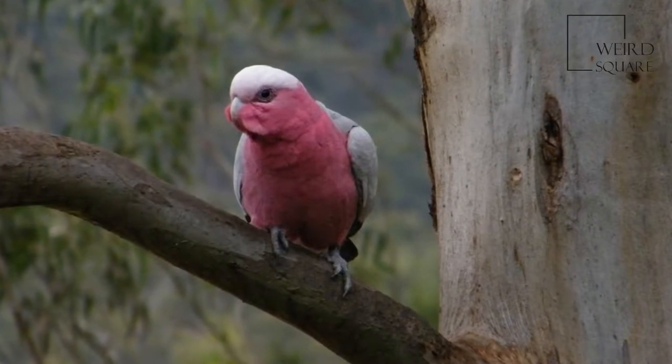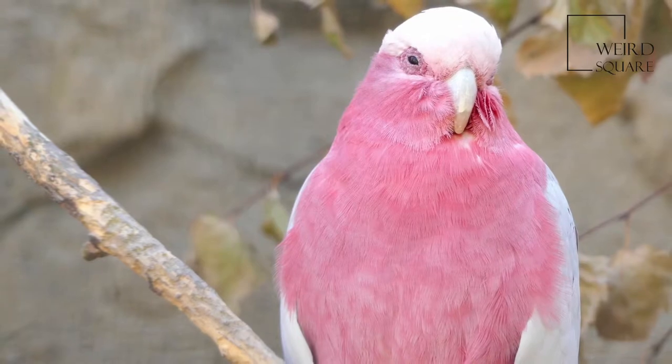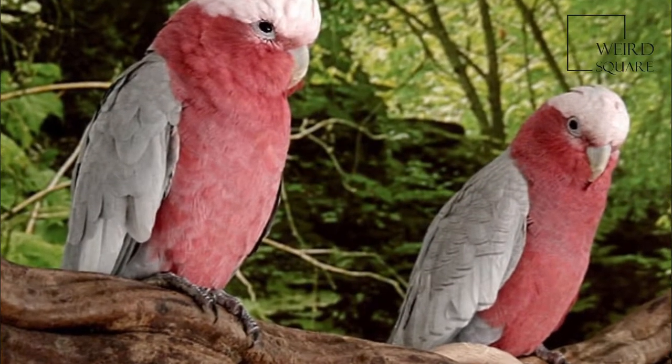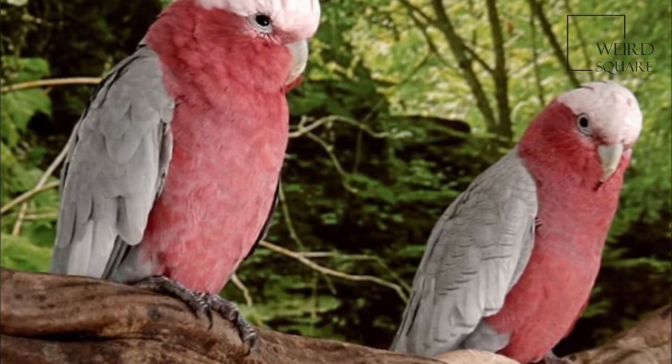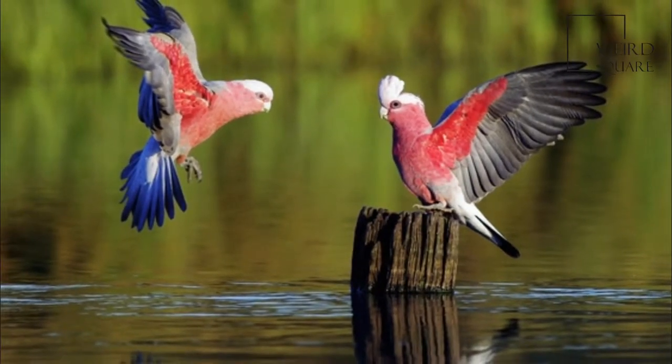The Galah, Eolophus roseicapilla, also known as the rose-breasted cockatoo, Galah cockatoo, roseate cockatoo, or pink and grey, is one of the most common and widespread cockatoos, and it can be found in open country in almost all parts of mainland Australia.